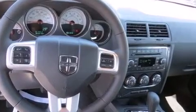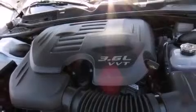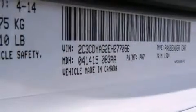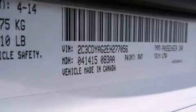Dodge infused the interior with top-shelf amenities such as delay off headlights, variably intermittent wipers, an automatic dimming rear-view mirror, and much more.